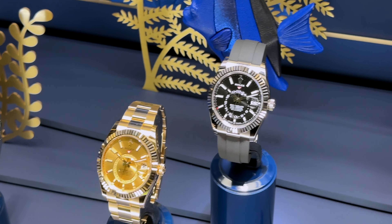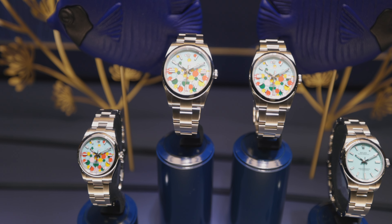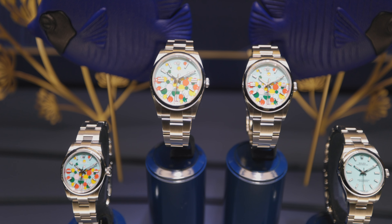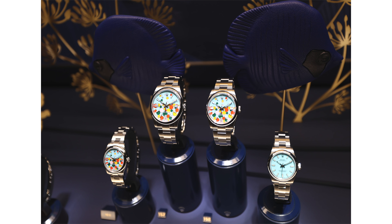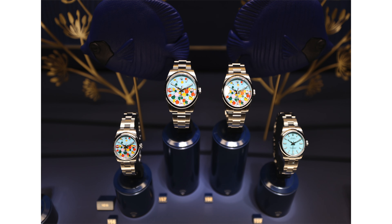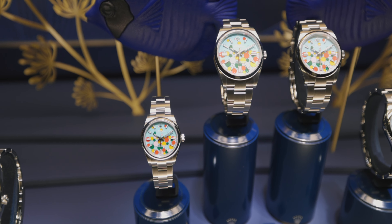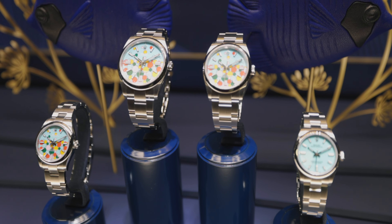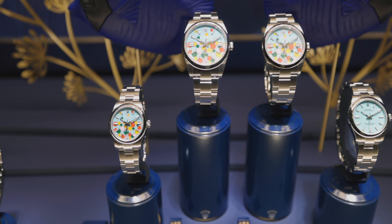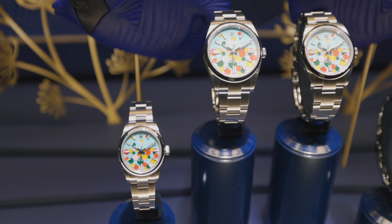The Oyster Perpetual this year celebrates a very bubbly personality — it's proof that the Crown knows how to party. We get a bubbly dial that takes on the color of the Stella-inspired OPs that skyrocketed in popularity a few years ago. The turquoise and red coral discontinued dials are brought together on this turquoise back with colorful bubble representations. They come in three case sizes: the 31mm at $8,000, the 36mm at $8,600, and the 41mm at $9,050.